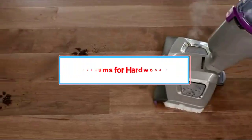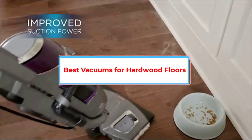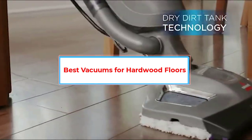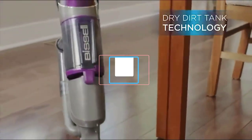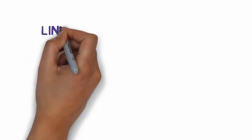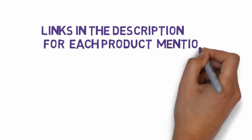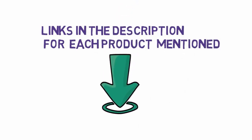Are you looking for the best vacuums for hardwood floors? In this video, we will look at some of the 5 best vacuum cleaners on the market. Before we get started, we have included links in the description, so make sure you check those out to see which one is in your budget range.